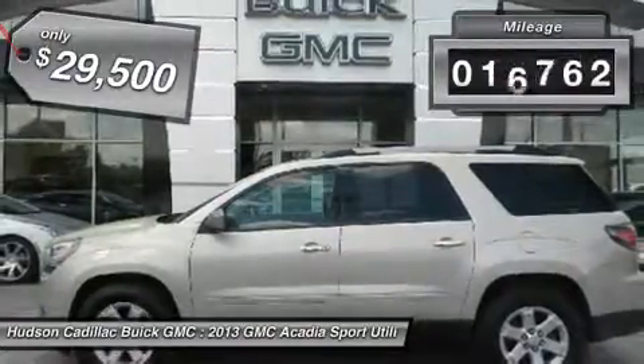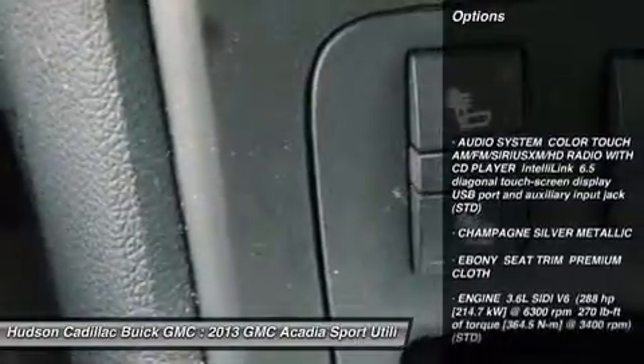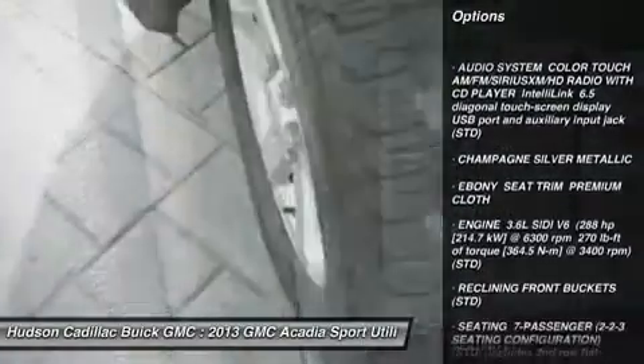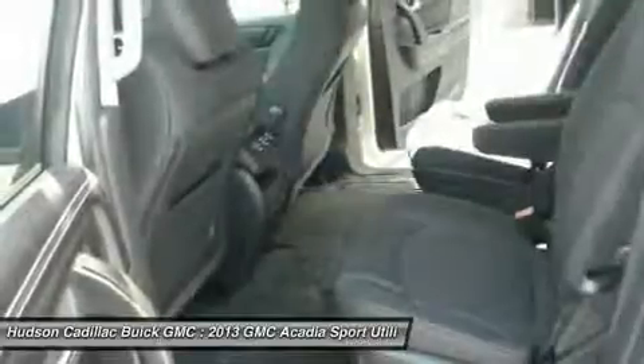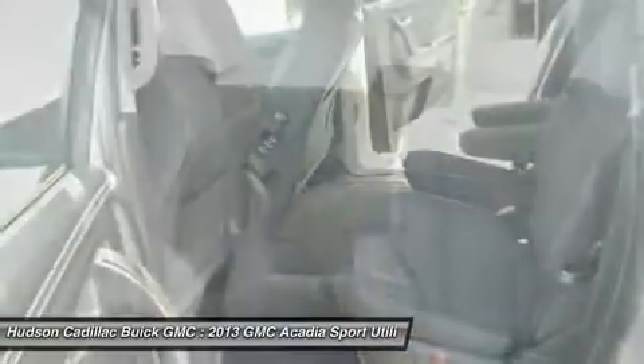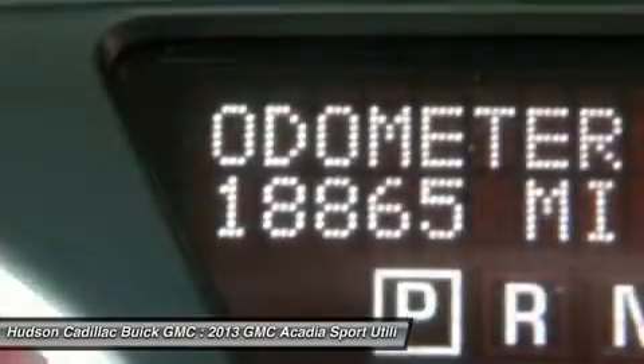This vehicle has less than 20,000 miles. Here are some of this vehicle's great options: power passenger seat, steering wheel audio controls, backup camera, keyless entry, remote engine start, all-wheel drive, anti-lock braking system, power liftgate, leather-wrapped steering wheel, Bluetooth.